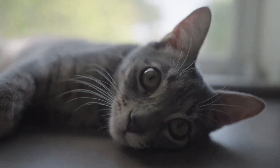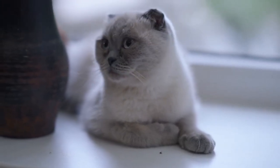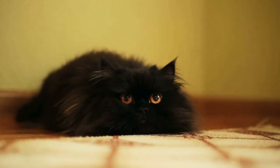Comfort plays a vital role as well. Cozy nooks and crannies provide a haven of tranquility for cats. These hidden retreats offer a sense of serenity, allowing them to unwind and rejuvenate their weary souls.